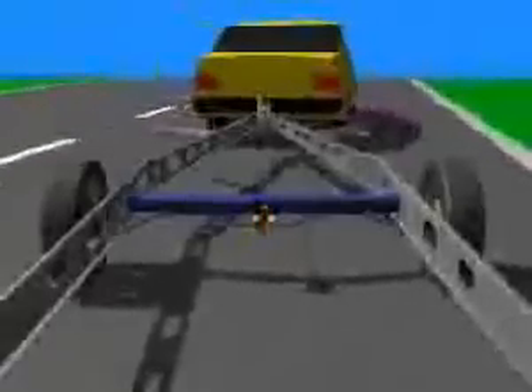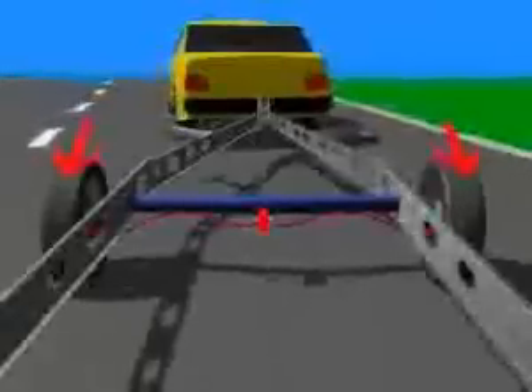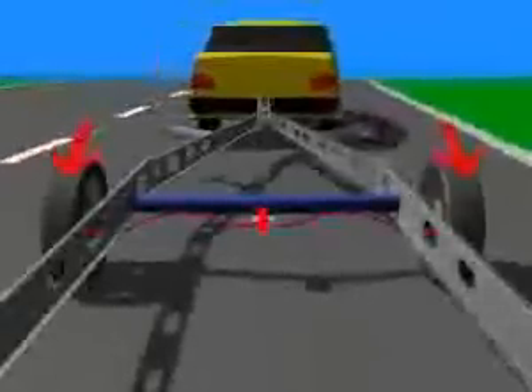ATC monitors the dangerous rolling motions where they develop. Then, without time delay, the brake reaction takes place immediately and automatically.